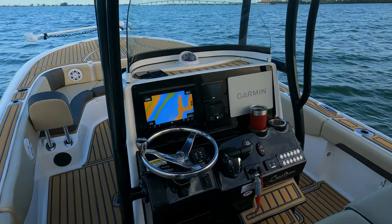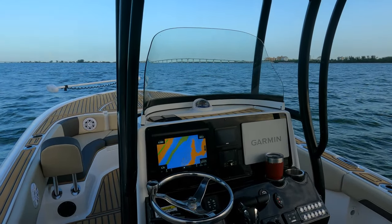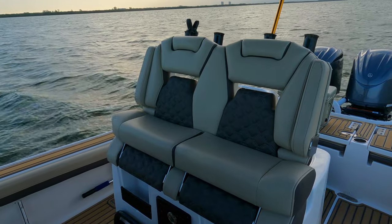You can see there are multiple positions to put your feet, a nice little compartment, and some mesh compartments at the bottom — just a really nice, super functional, well-designed helm station on the Tidewater 2700.